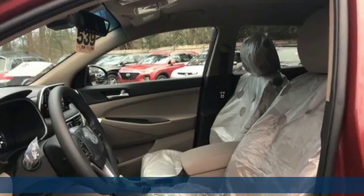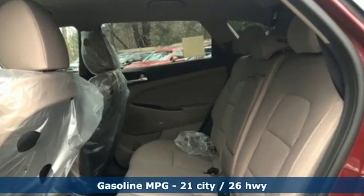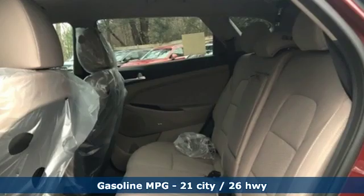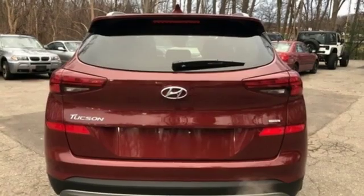It comes with the features you need, and better yet, want: streaming audio, power heated mirrors, dual zone climate control, auto dimming rear view mirror, doors and push button start proximity key.